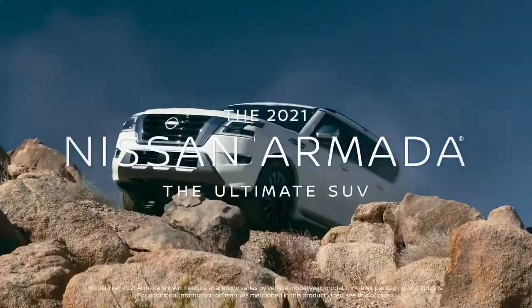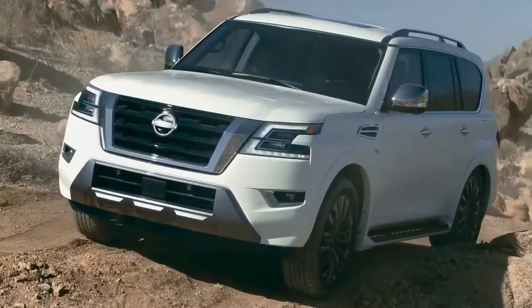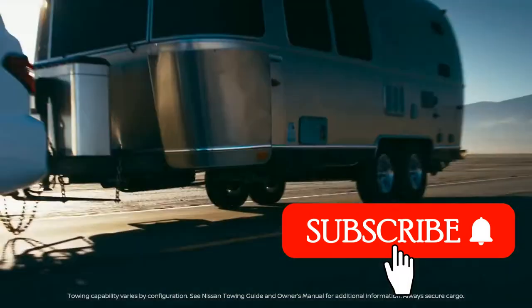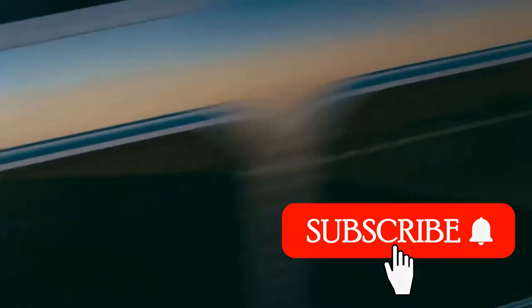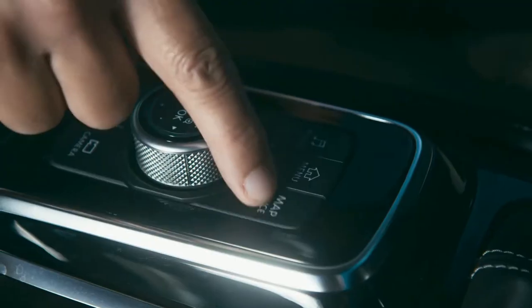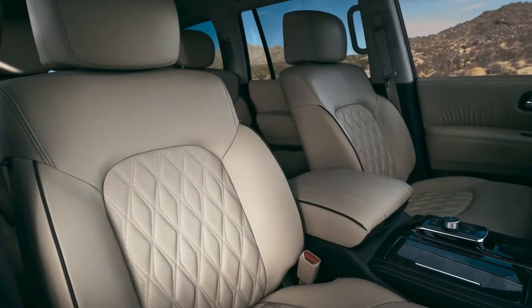The new Nissan Armada is the ultimate SUV, with a bold, powerful new look, backed up by capability and rock-solid toughness. Armada has a first-class interior, with premium design details, and an elevated experience in every seat.